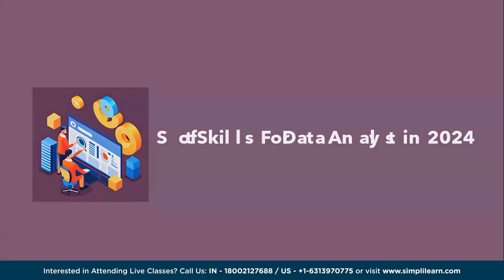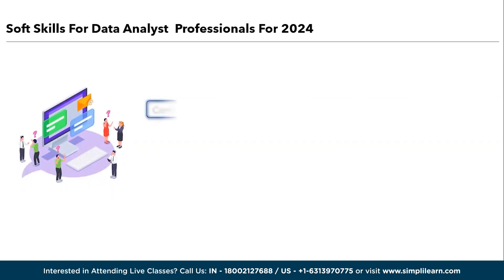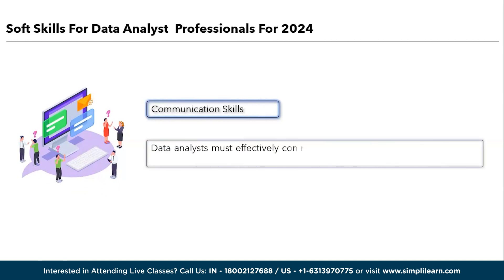In addition to technical skills, data analysts in 2024 will require strong soft skills to excel in their roles. Here are the top five soft skills needed by data analysts in 2024, starting with communication skills. Data analysts must effectively communicate their findings to both technical and non-technical stakeholders, presenting complex data in a clear and understandable manner and collaborating with cross-functional teams to implement data-driven decisions.